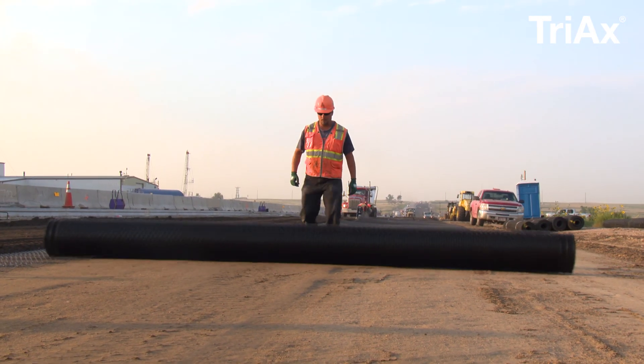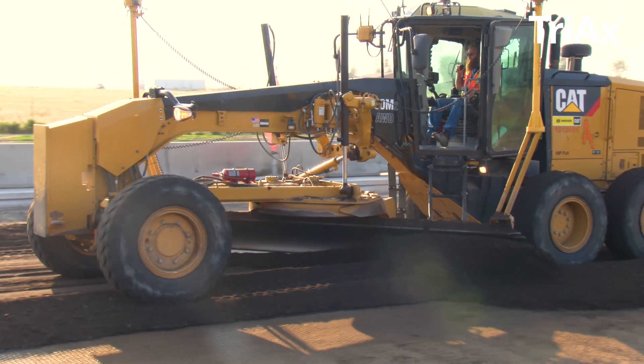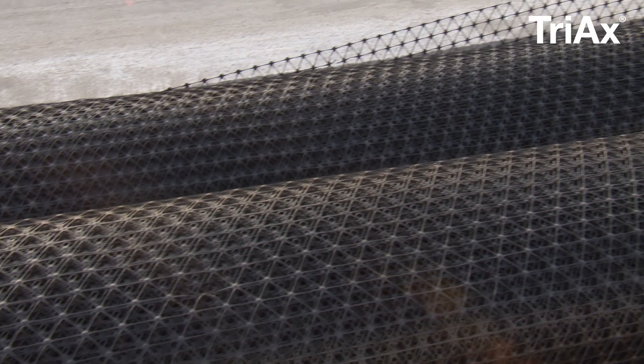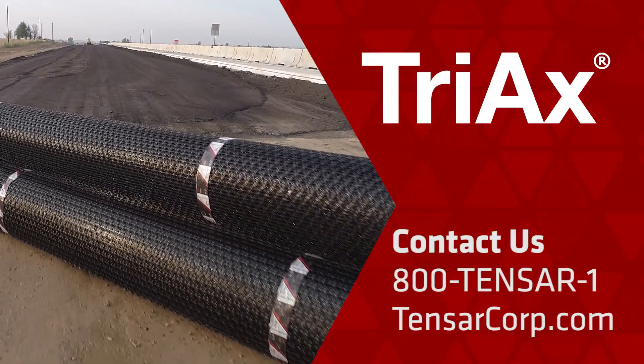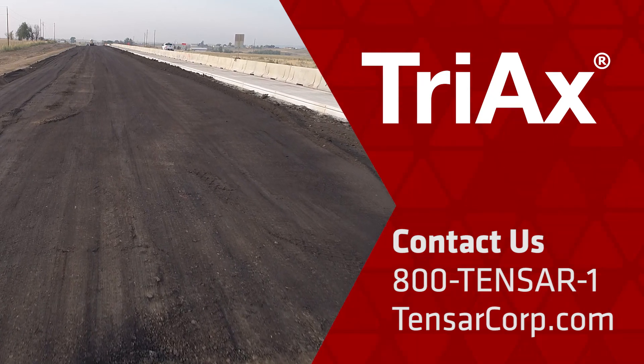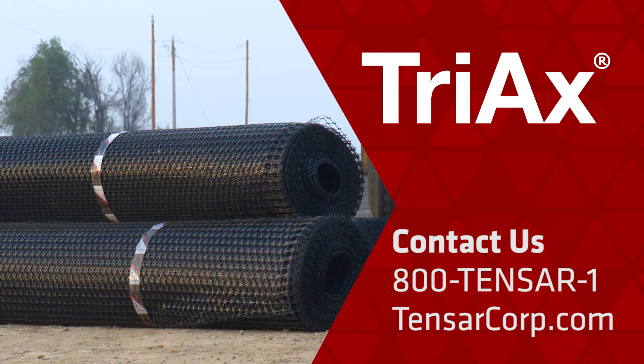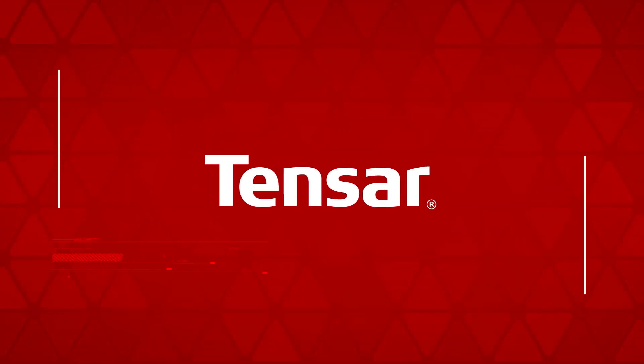Tensar Triax technology is the ideal product for creating a stronger foundation for your next road construction project. Contact us for more information or for a site assessment. To order Tensar's Triax Geogrid or to learn more about Tensar and our roadway stabilization solutions, please contact us at 800-TENSAR-1 or online at tensarcorp.com.